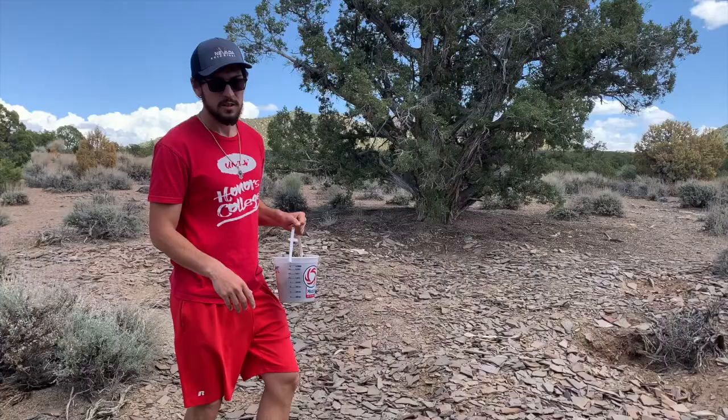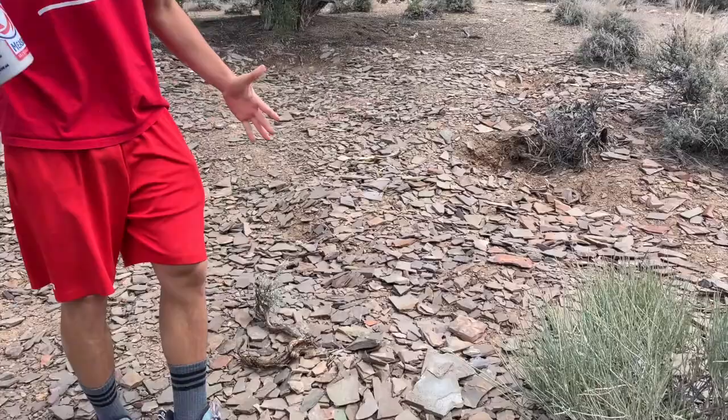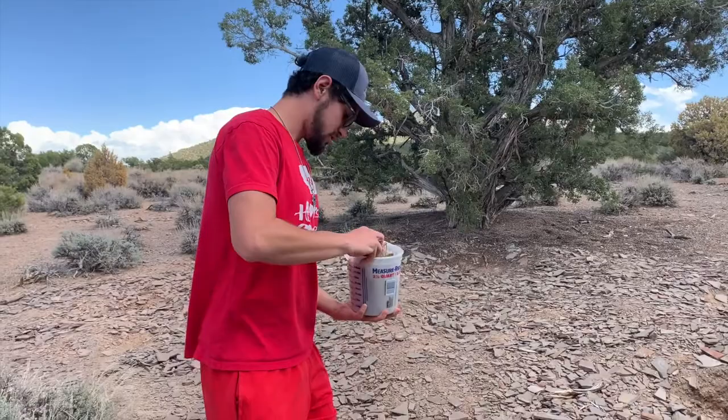I'm going to put about ninety percent of the specimens we collected back in the field. It's really important that you don't just throw them around — you have to meticulously place them back so you don't break them. I'm just going to carefully place these down here sporadically in the bedding.